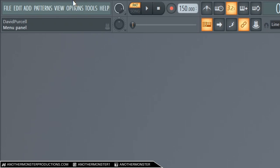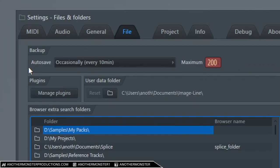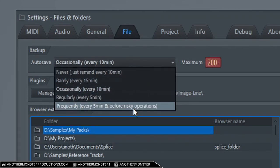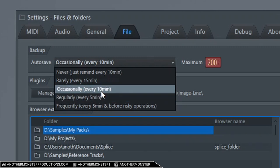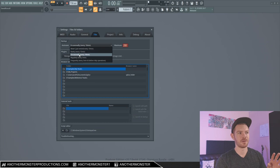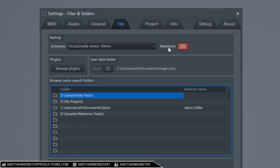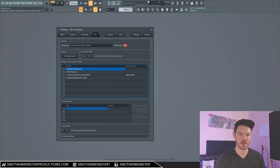In FL Studio we can go into our file settings and we have an auto save option. We can set it to every five minutes, before risky operations, every 10 minutes, every 15 minutes, or never. I'd recommend setting it to at least every 15 minutes. You can also set the amount of auto saves — I've got mine set to 200. Once it exceeds 200 auto saves it starts erasing the older ones, and these auto saves will be in a specific folder you can go back to later. If you use a different DAW, I'm sure it has the same feature built in.